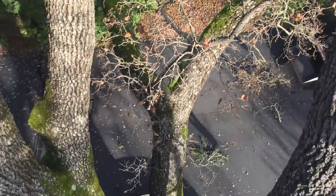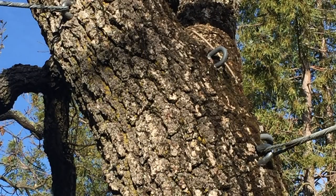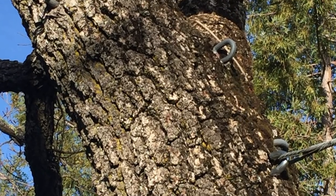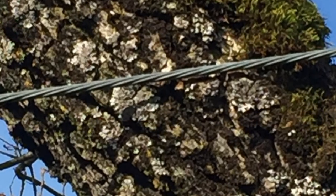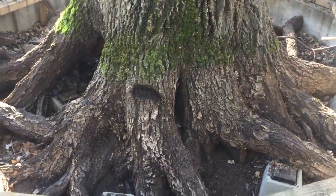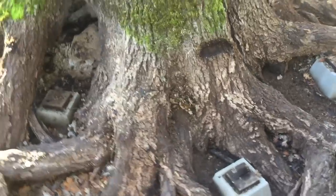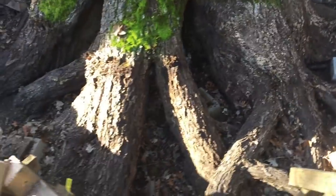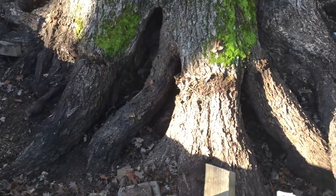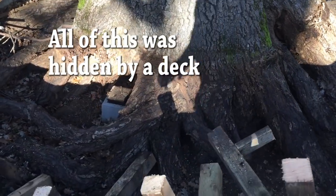Look closely here — you can see some old through-rods that were installed a long time ago, and you can see where a cable was installed where it's actually rubbing on the bark. I took the time to take the old deck surface off because I told her I needed to get down there to really look closely, so I got in there with a chainsaw, cut it up, and got it out of there. I want you to take a close look at the base of the tree.